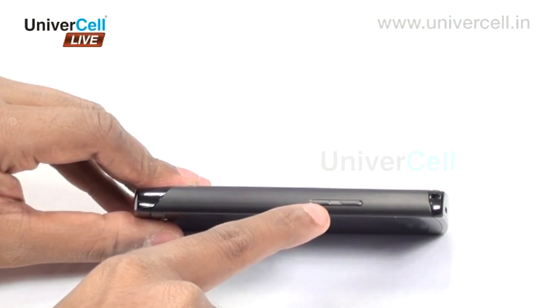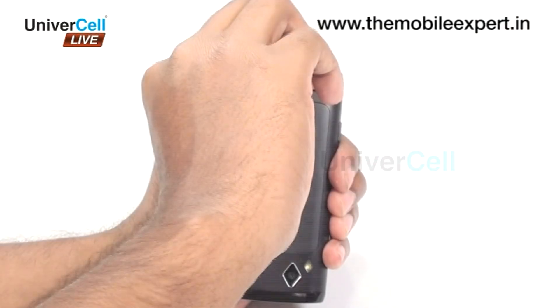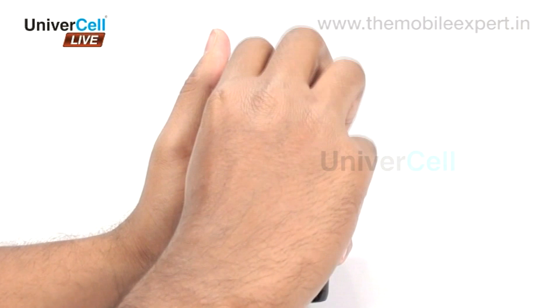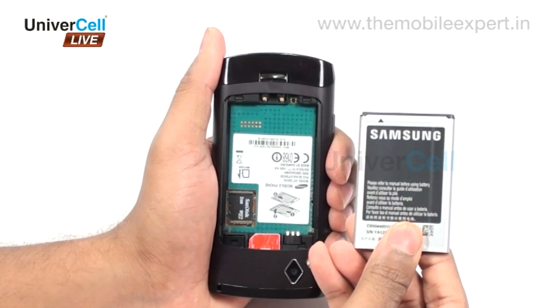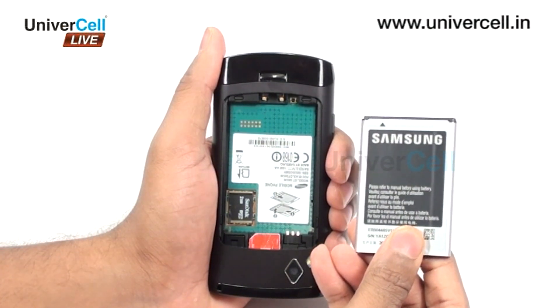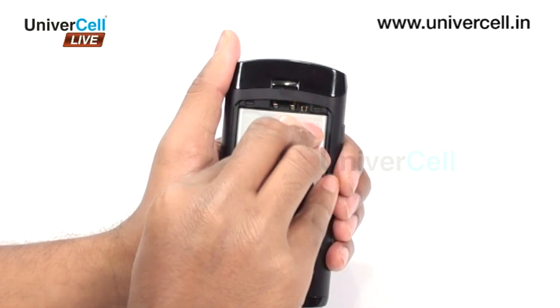The Wave 2 looks very stylish in ebony grey color, with the volume rocker located on the left side and the lock key and camera key on the right side. It is powered by a standard 1500mAh lithium-ion battery that provides talk time up to 13 hours in 2G and 6 hours in 3G, with standby capacity up to 600 hours in 2G and 500 hours in 3G.